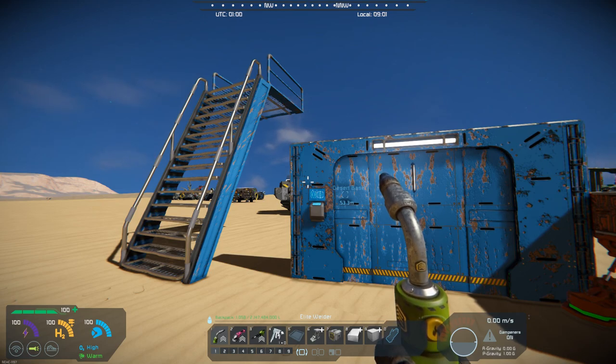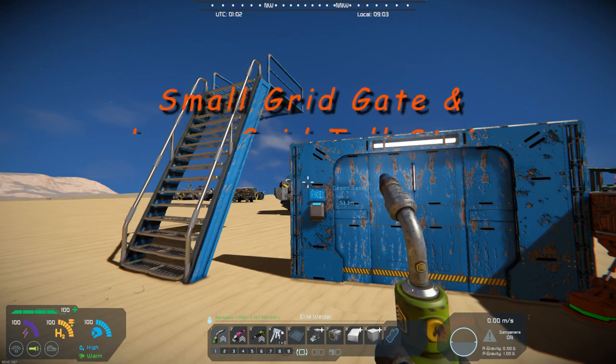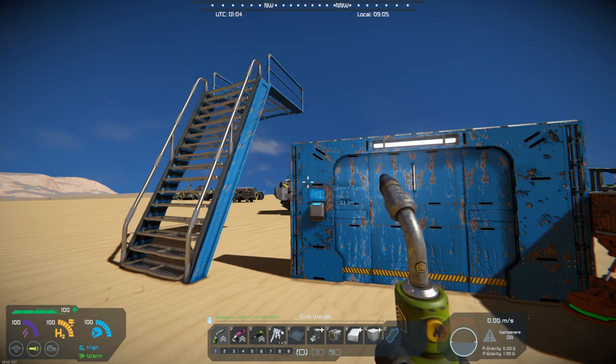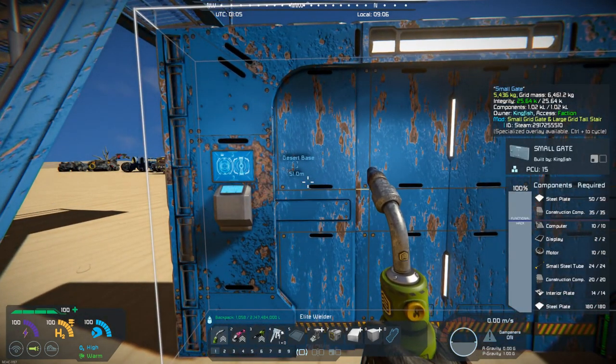Hello all you space engineers out there. Commander Kingfish here and it is Mod Wednesday. Today's mod is a couple of new blocks: a small grid gate and a large grid tall stair. The name kind of explains itself. It's by Killer B77, and really what it is is a small grid gate.